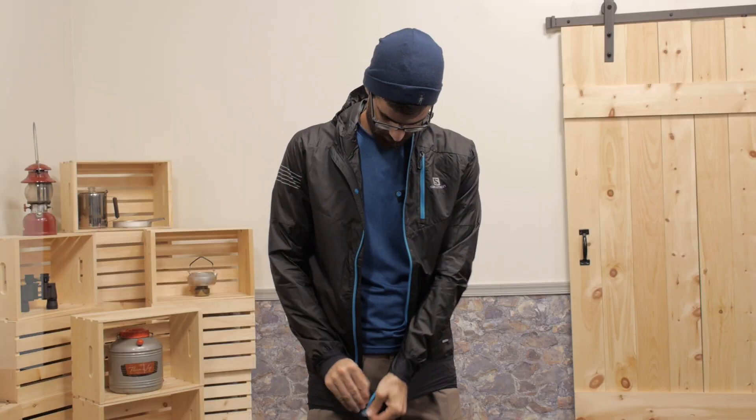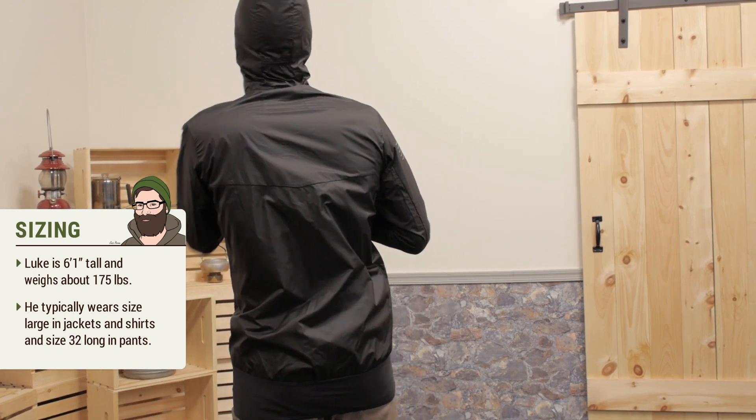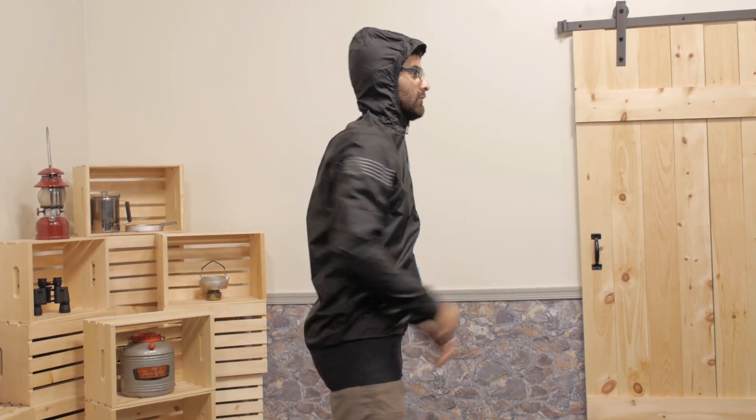It also has a really nice snug-fitting hood. There is an elastic band that wraps around the head so it fits really well without restricting your movement. I'm wearing a large and it is about what I would expect. There is enough room for a low-profile layer that I would probably wear while running in the cold, but there is not much space for heavy insulation. The motion fit construction is pretty evident with all the freedom of movement that I have.